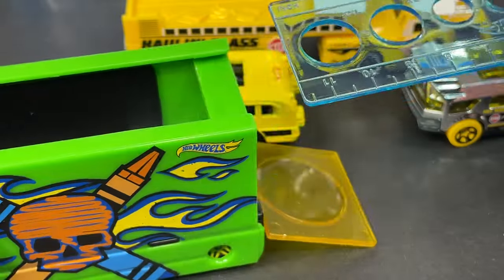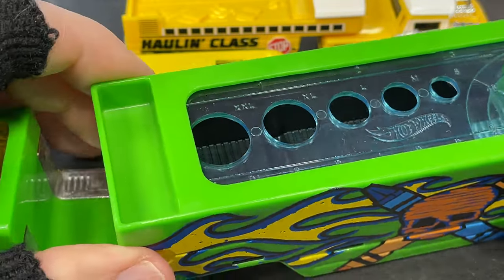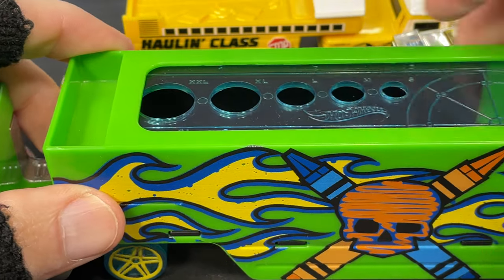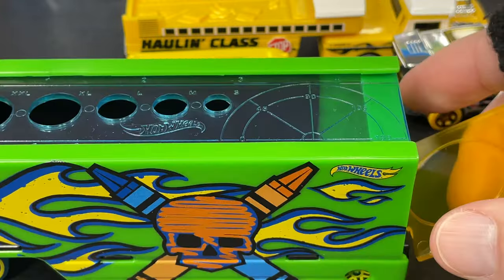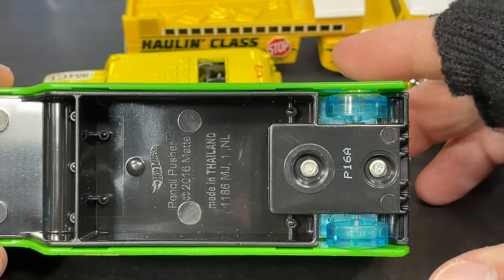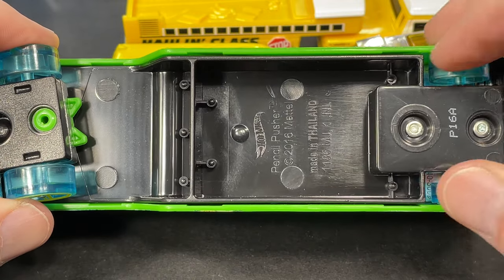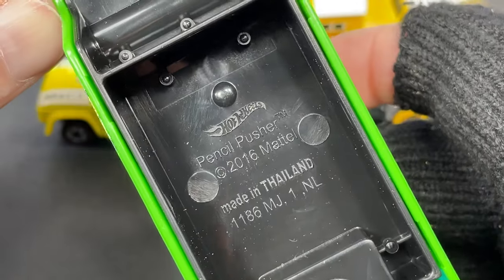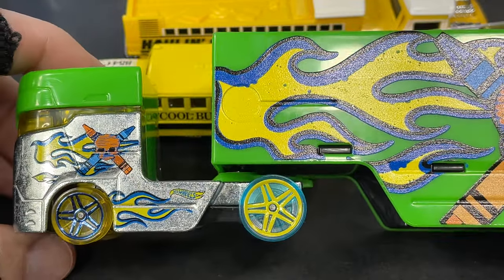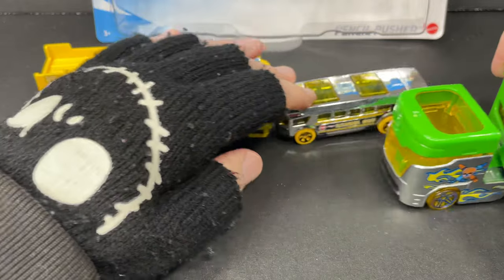The Hot Wheels logo is on this ruler - so cool! Small, medium, large, extra large, and double extra large circles so you can make perfect circles with your pencil or crayon. Really really cool - a lot of extra play value. And here you can put an eraser, a pencil sharpener, some pencils or crayons in here. They made it so you can take it to school. It has skinnier tires in the back in that blue X-Racer style. Made in Thailand, copyright 2016 - this was a new find for me.